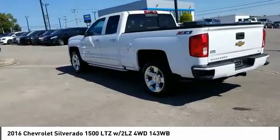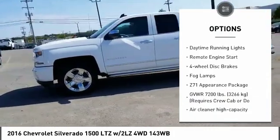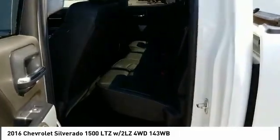Here are some of this vehicle's great options: four-wheel drive, tow hitch, heated mirrors, aluminum wheels, traction control, stability control, daytime running lights, remote engine start, four-wheel disc brakes, fog lamps.